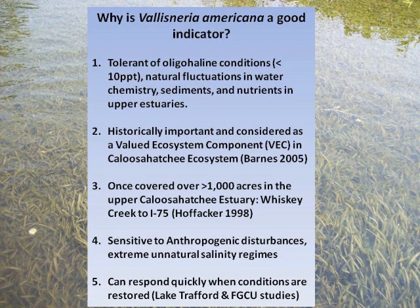It tolerates saline conditions up to about 10 parts per thousand, and then things start to go south. Peter Durant and Bob Chamberlain have done a tremendous amount of work on this. I want to tip my hat to them for a lot of the groundbreaking work done in the Caloosahatchee system. It was a giant ecosystem component in the CERC models, and it was the foundation of the Caloosahatchee estuary model going back to 2005. It is sensitive to anthropogenic disturbances, and we'll talk about that.